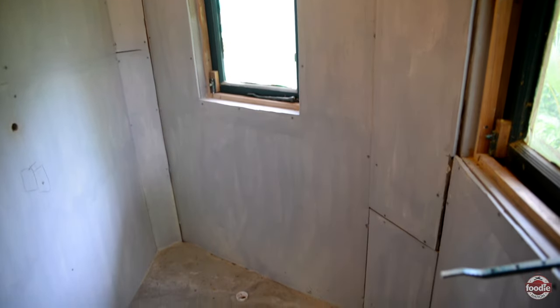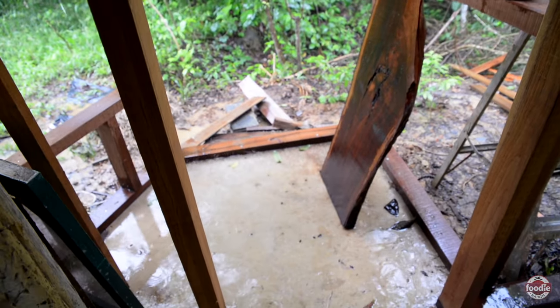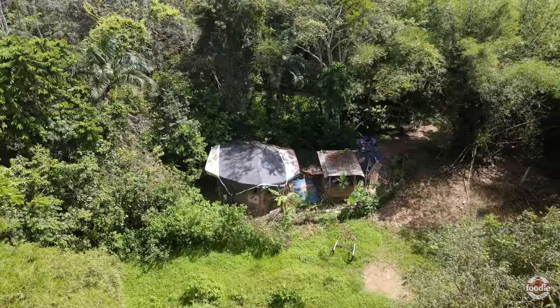We've actually moved the toilet area — we got a bigger shower and we moved the toilet area outside here. That is, again, going to have a composting toilet. And that is the little Honey Hex update.